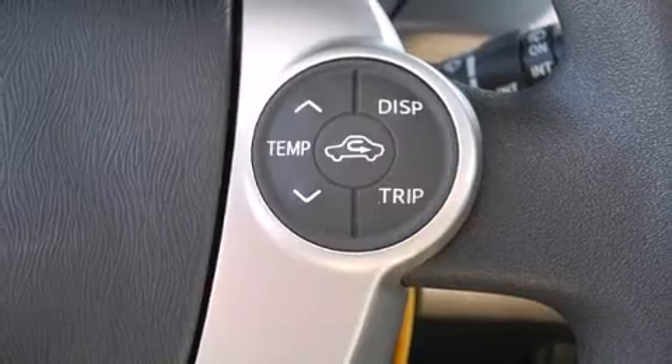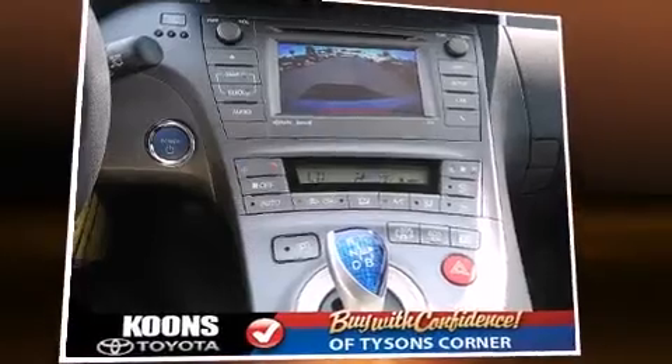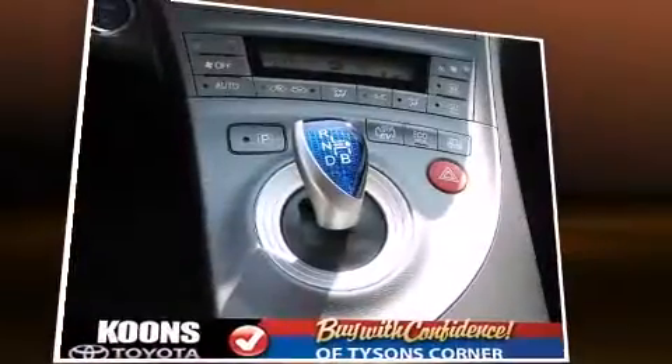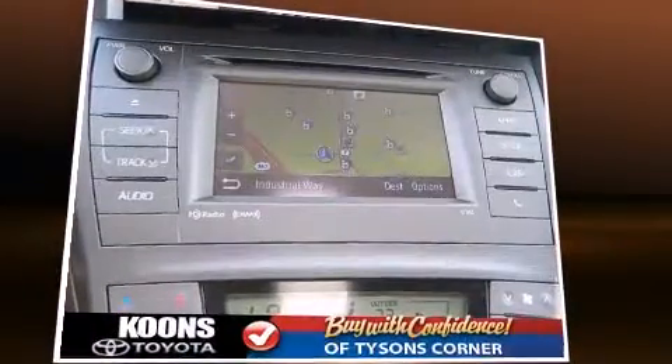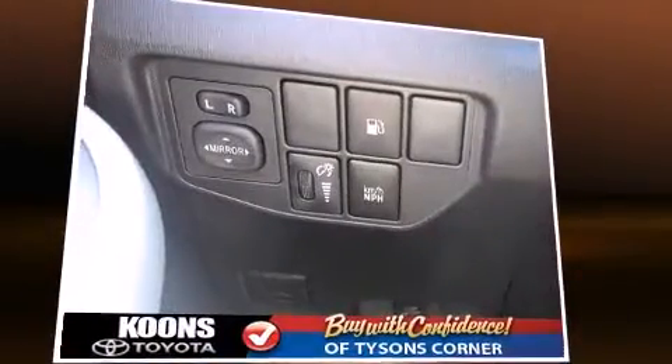Audio features include a CD player with MP3 capability, steering wheel-mounted audio controls, and six speakers enhancing the audio experience throughout the interior. Toyota ensures the safety and security of its passengers with equipment such as head curtain airbags and front side-impact airbags.